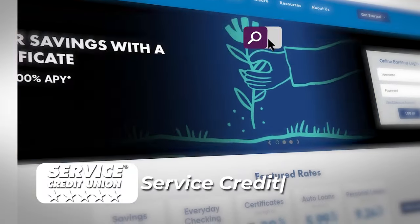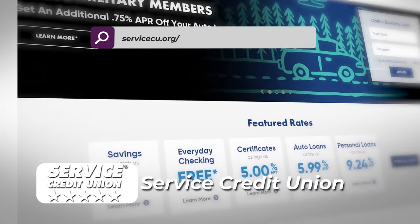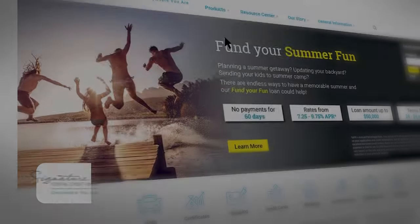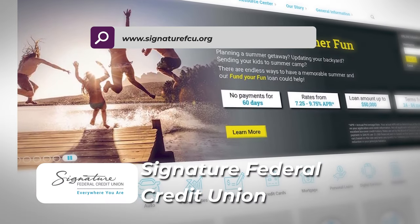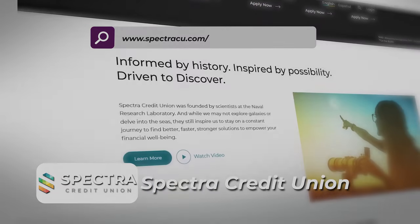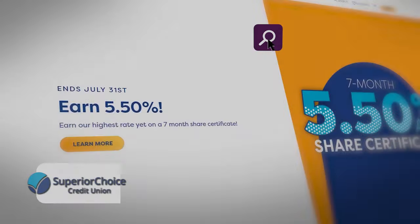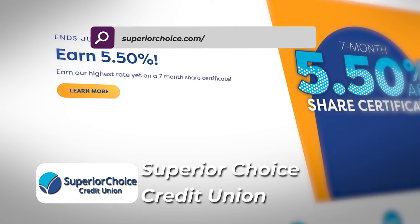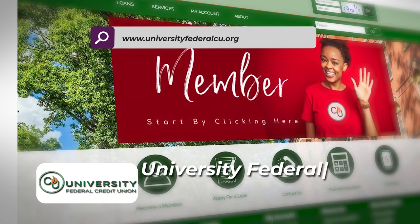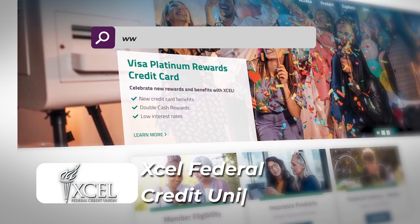Service Credit Union — not Security Services Credit Union, I know people get those mixed up. It is just Service Credit Union: servicecu.org. No geo restrictions on that one. Signature Federal Credit Union — you can get in there, based in Virginia. Spectra — no geo restrictions on this one either. State Department Federal Credit Union — you can get in. Superior Choice Credit Union — no geo restrictions, we have that noted. Thriving Federal Credit Union — you can get in there. University Federal Credit Union — no geo restrictions. Xcel — you can get in through that one, though it's a very small bank, ranked 1,313th.